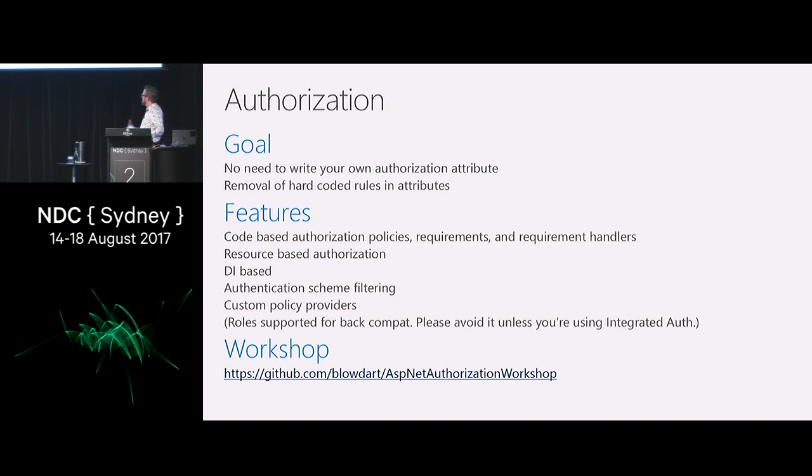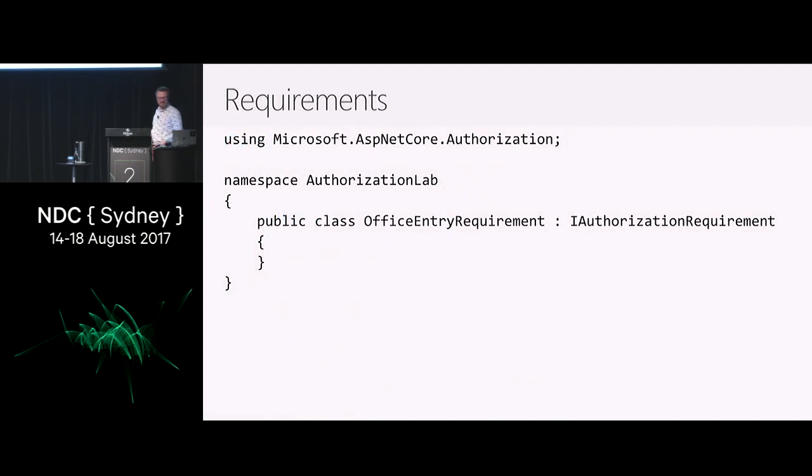There is a workshop — the 2.0 stuff was for 2.0 RC2 and I haven't gotten around to updating it because Aussie internet sucks and I can't even sync my repo. When I get back next week it will be updated for 2.0 RTM. So let's talk about what requirements are.